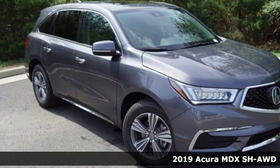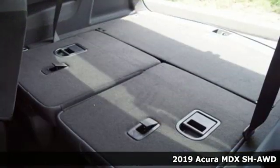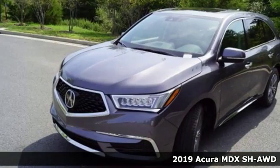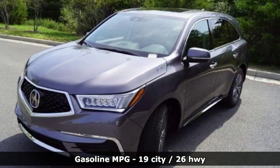Here's a new 2019 Acura MDX. This elegant MDX is designed to encourage all of your endeavors, and with features like these, every drive is a pleasure.